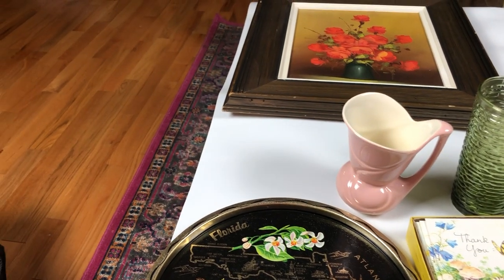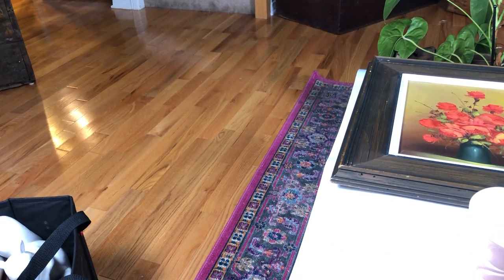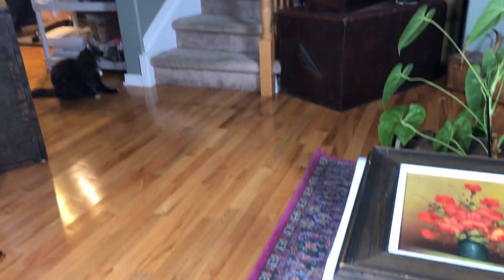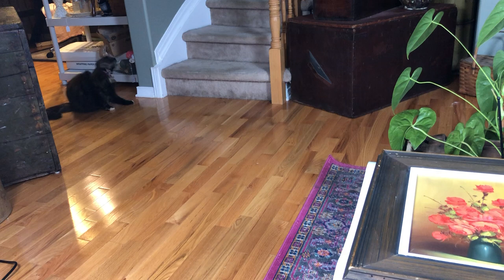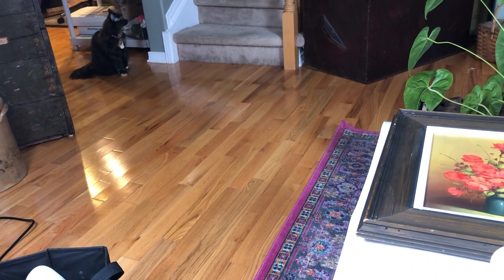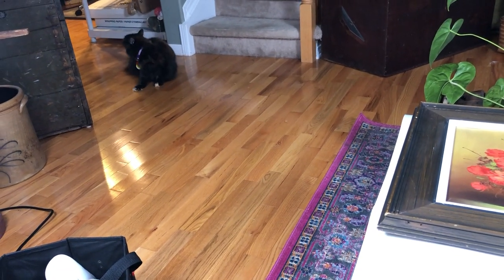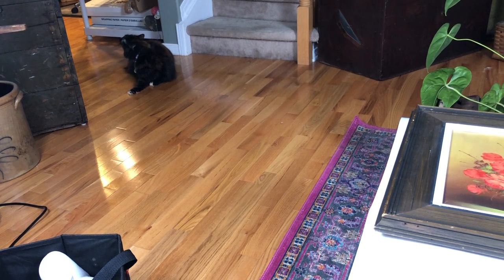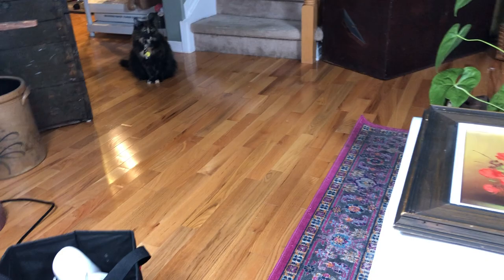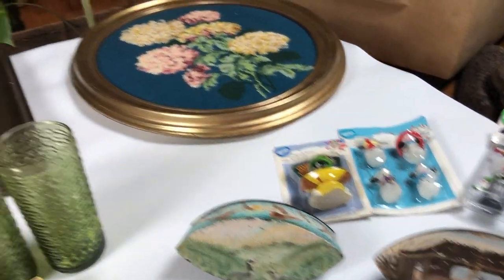Eugene? Eugene? Anybody? Oh, Zoe. Hi Zoe. Come here. She's not that interested. Come here, sweetheart. Well, in typical cat fashion she's not that interested in coming over. We tried. Alright everybody, that's it from the Thrift Witch today. Thanks for watching. Bye.